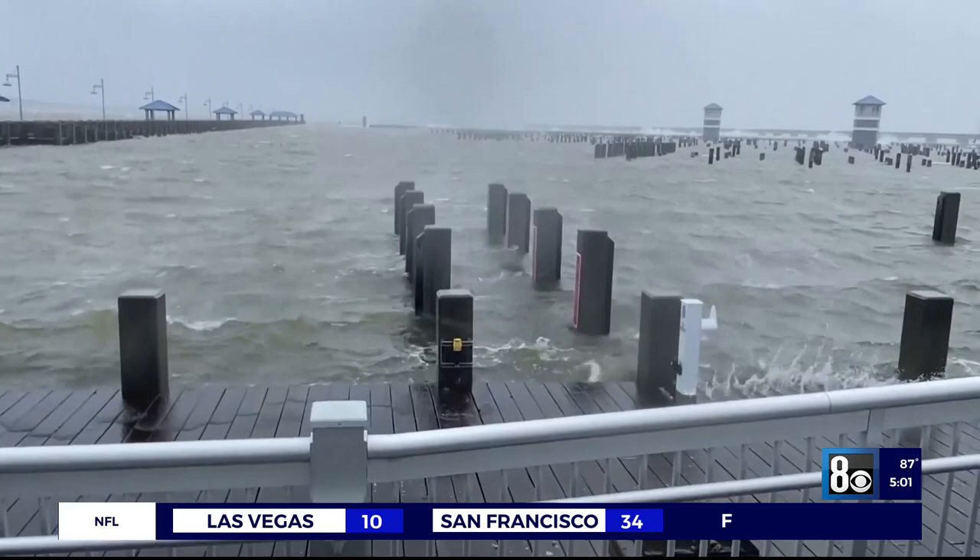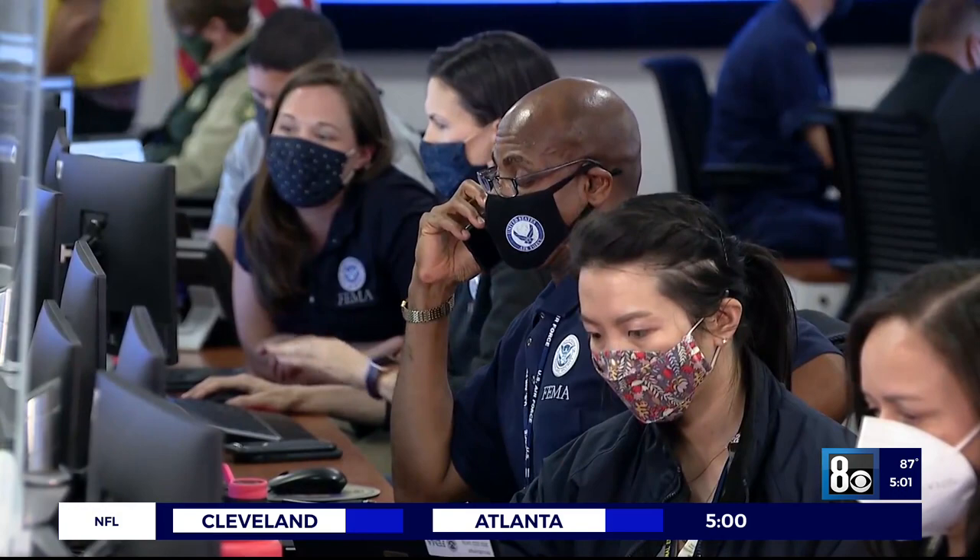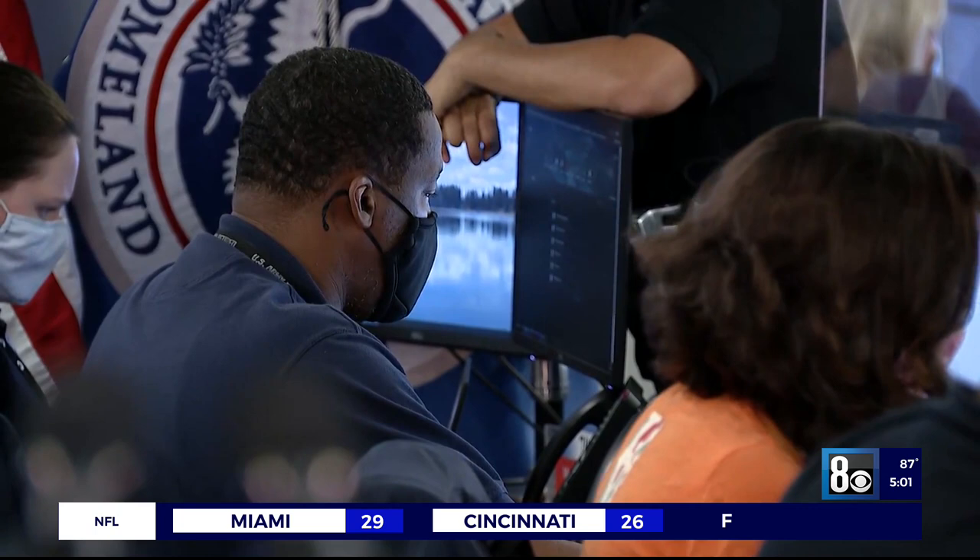President Biden visited FEMA headquarters in Washington as the agency prepared emergency services, including food, water, power generators, and search and rescue teams. Biden warned: "This is going to be a devastating, devastating hurricane — a life-threatening storm."